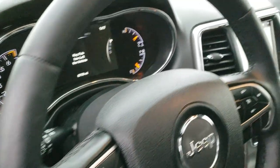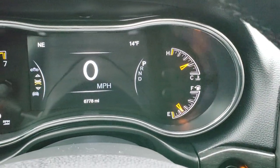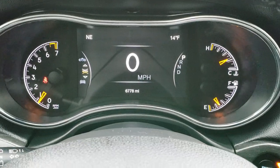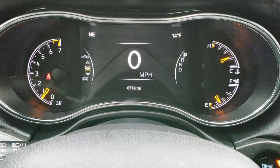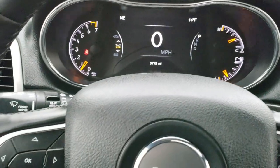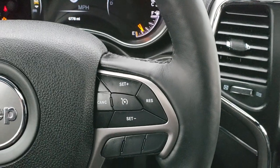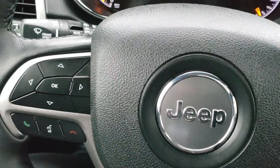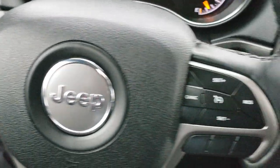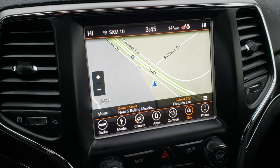And it comes with the nice dark wood grain trim. Auto headlamps. As you hop inside the vehicle, you can see that this one has 6,778 miles. Comes with the 7-inch configurable TFT display and the digital speedometer. Has the heated leather-wrapped steering wheel. Cruise controls on the right, Bluetooth and information center controls on the left.